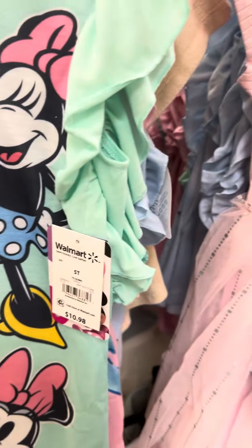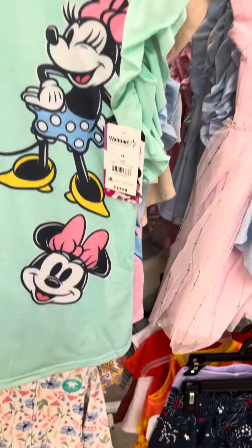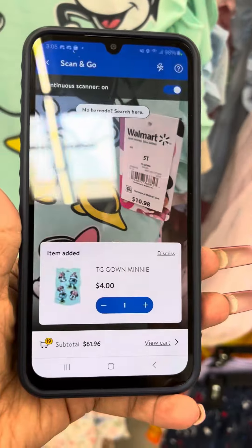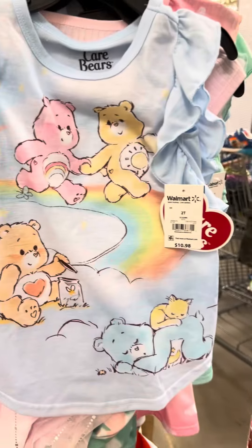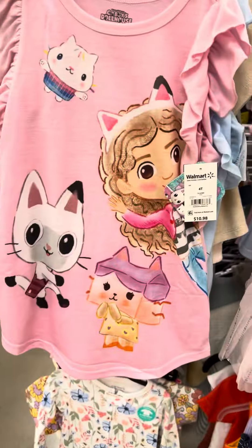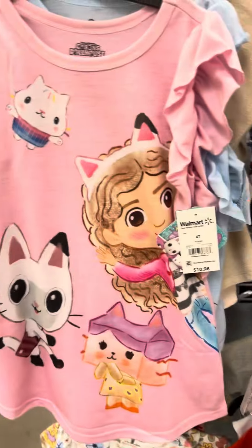They did do another markdown on these pajama sets right here. These are for four dollars. They also have them in blue for four dollars. This is the Care Bear, and then they also have the Gabby Dollhouse, also for four dollars.